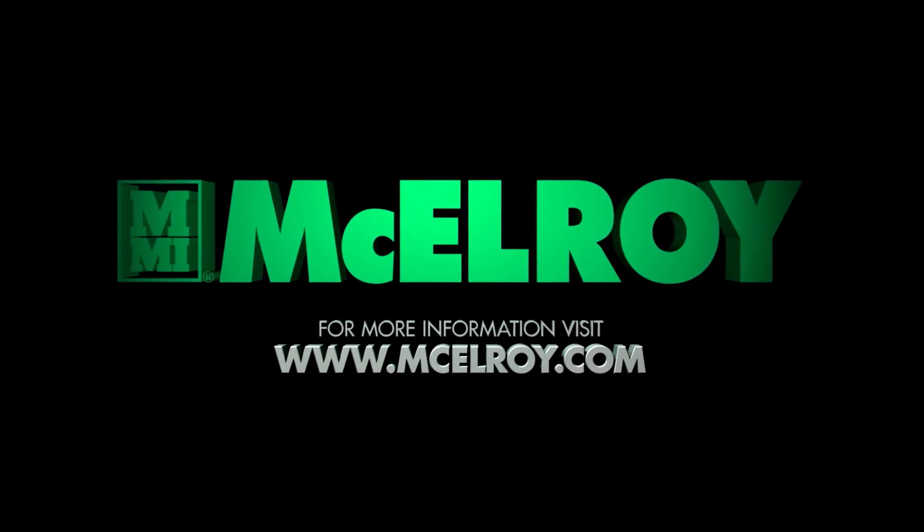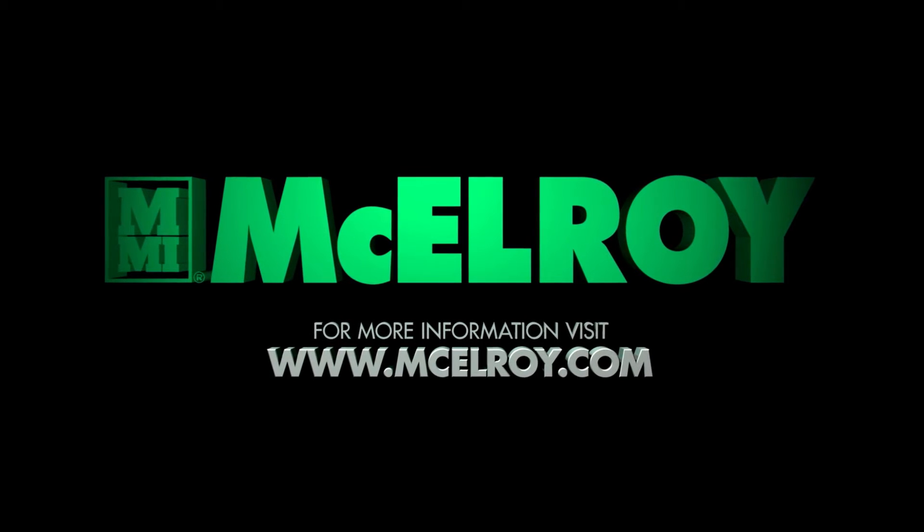For more information and to find a distributor near you, visit mcelroy.com.